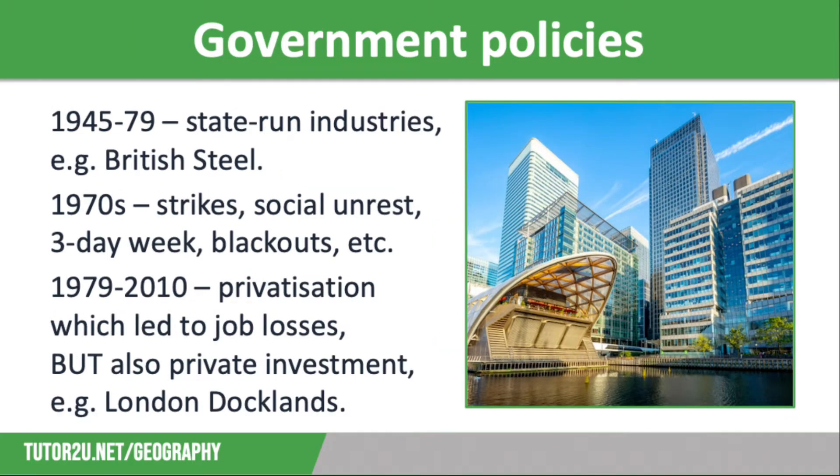Our final reason for de-industrialisation is government policies. Between 1945 and 1979 the UK had state-run industries such as the British Steel Corporation. This meant that declining UK industries were kept alive by government money despite them being unprofitable. The 1970s saw strikes, social unrest, factory closures and power cuts. This decade was known for being really difficult in terms of the UK economy, with a three-day working week and frequent blackouts.